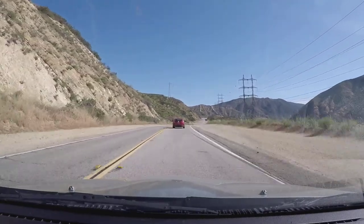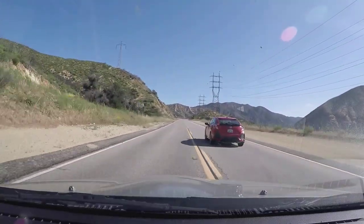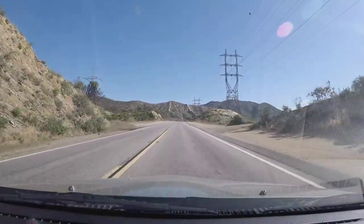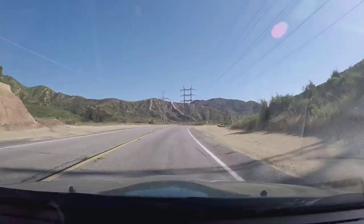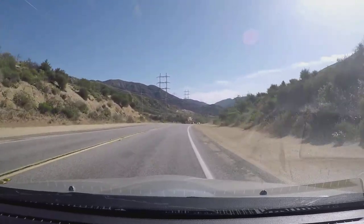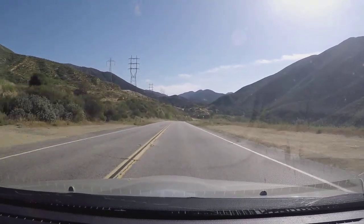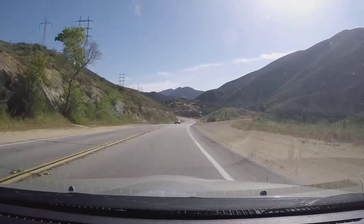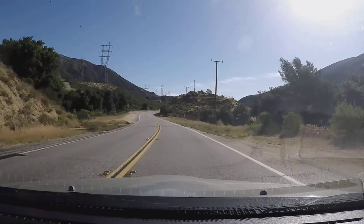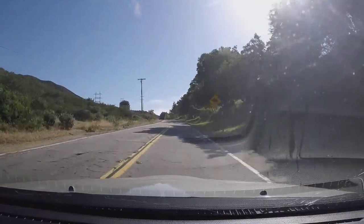The road starts to open up a little bit more here. This is your second passing zone, which we are going to take advantage of right now. Another blind crest, which you do want to be careful of — it does start to decrease downhill. You want to lift here and then dab the brakes just a little bit depending on your speed. For some reason my dad thinks this section is like Eau Rouge in Spa in Belgium — I don't know why. I can kind of see it, but not really.